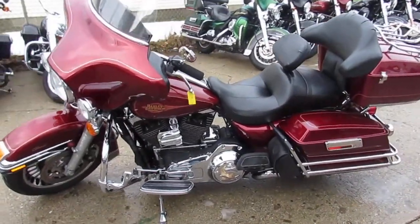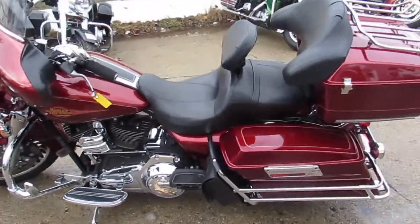You guys won't be disappointed with this one — it runs strong, it needs nothing, and it's gas and gold for only $12,500 guys.